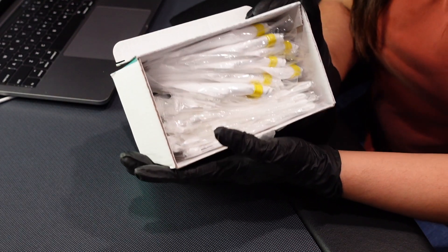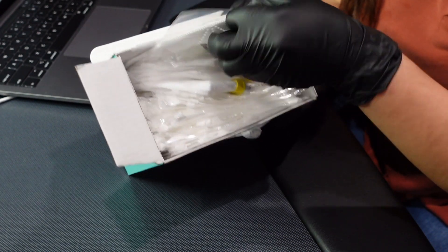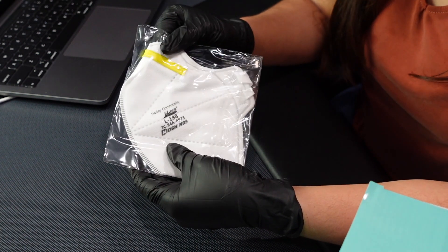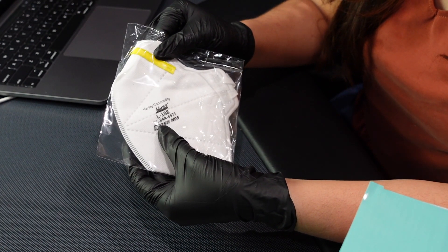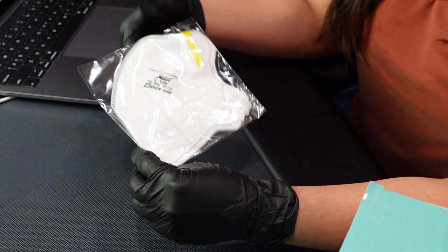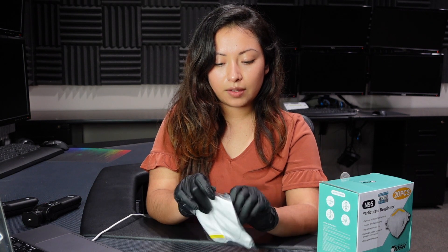Let's go ahead and open these up and see how they look. Here's how they look when you open them up. Pulling one out — it does come with the required N95 markings: the manufacturer or brand name, the model number, the TC approval number, and the NIOSH stamp.